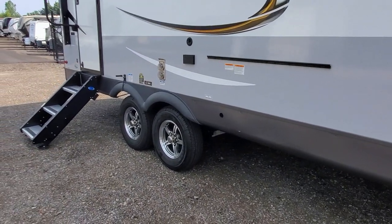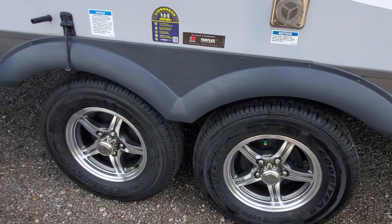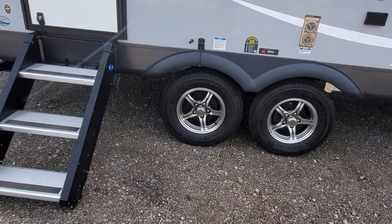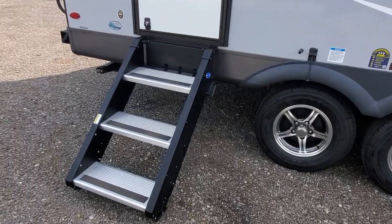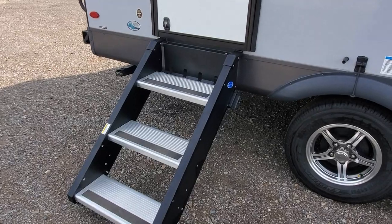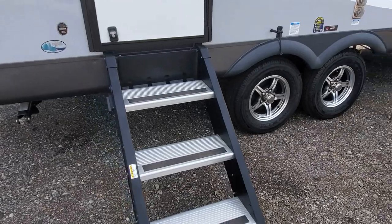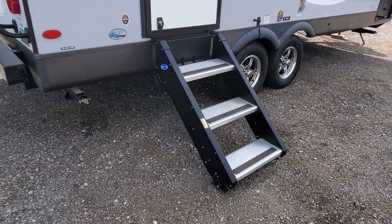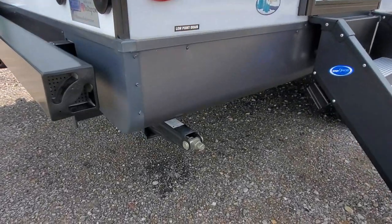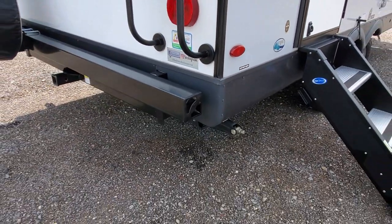As you can see, it has Goodyear Endurance radial tires on there. This does come along with the TPMS tire pressure monitoring system, along with solid sturdy steps — I think it's LCI brand, this is the step above by More Ride — but either way it has the sturdy steps, which are so much nicer than just the regular flip-down steps.